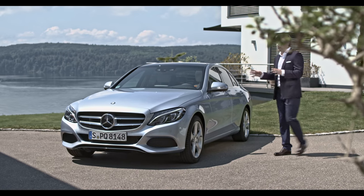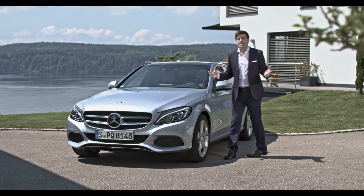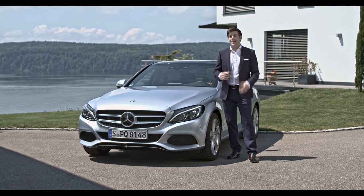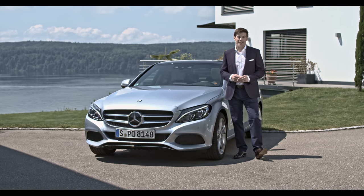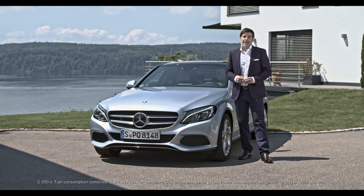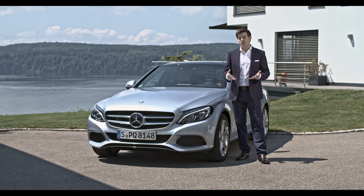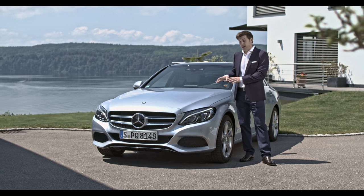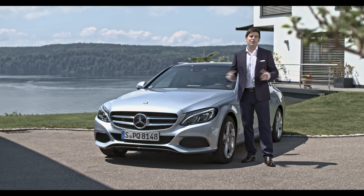Today we show you the Mercedes-Benz C-Class, a fascinating vehicle that combines sporty design, plenty of comfort, and a host of intelligent assistance systems. And here we have a very special model for you, the C350e. It's a plug-in hybrid that's sure to impress, and over the next few minutes you're going to find out everything you ought to know about this superb car, starting with the exterior.